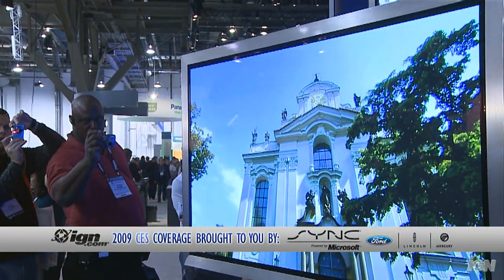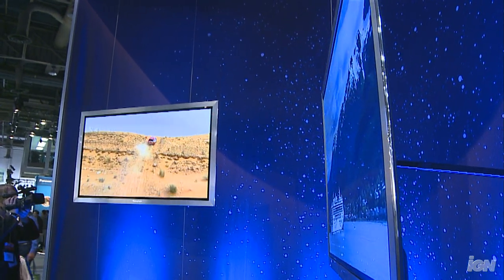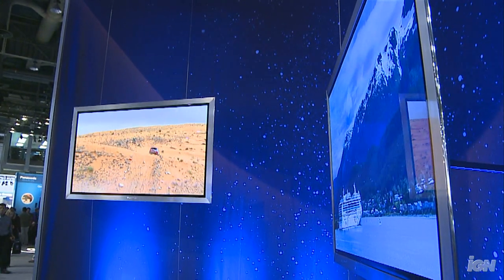So when can we see this hit the store shelves, and how much is it going to cost? It's a prototype, so like a lot of things at CES, you might not see it for a little while. One representative told me it might be out sometime this year, but it will come out eventually. Panasonic always brings out the things they show at CES, so this will be available in stores. We have no idea quite yet about the price point, but we'll keep you posted on IGN Gear.